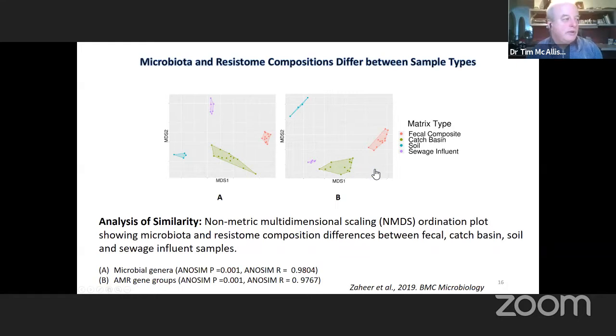Different biological components of the bacterial community harbour different antimicrobial resistance genes. As a result, if you change the species distribution within an environment — a good example being the application of manure to cropland as a fertilizer source — you'll change the distribution of microbial species within that soil sample, and consequently also change the nature of the antimicrobial resistance genes present, because they tend to be linked to the species they're associated with.